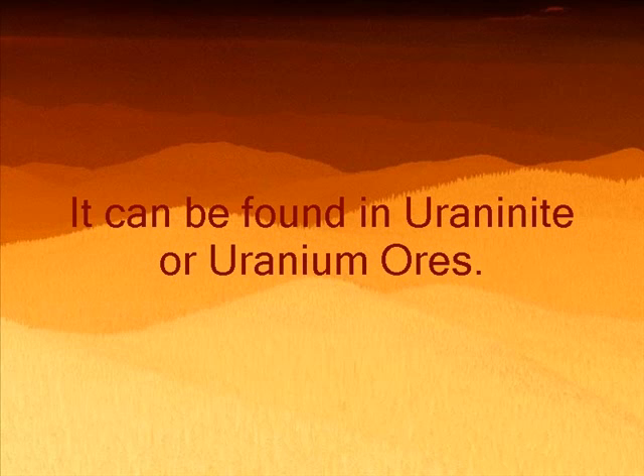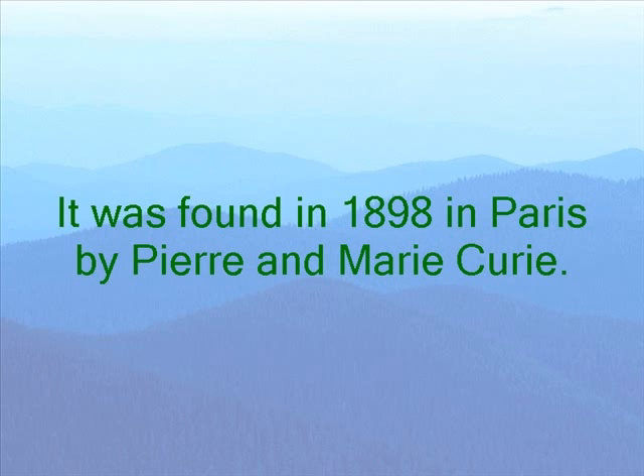This element can be found in uraniumite or uranium ores. In 1898, Pierre and Marie Curie discovered this element in Paris, France.